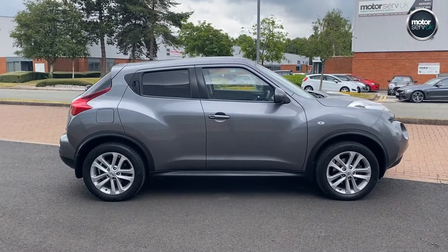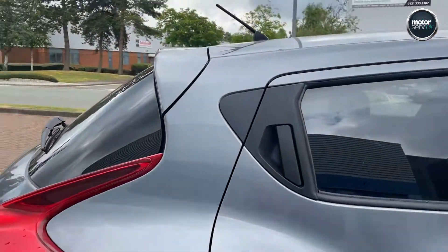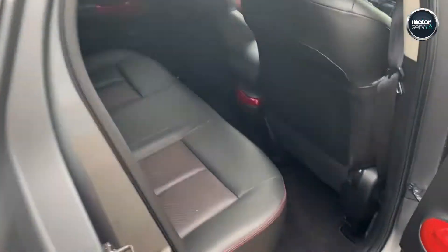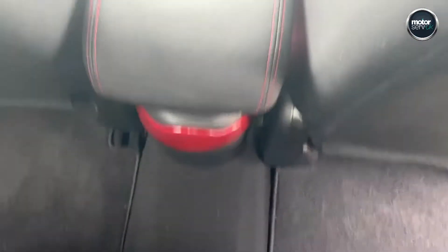We're going to set it off nicely. Lovely alloys. Full leather interior with nice bits of red going through throughout.